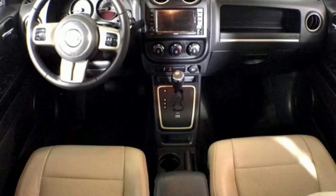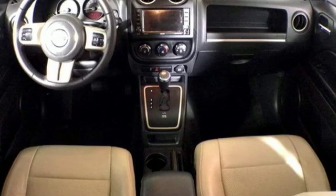Electronic shift on the fly. And power heated mirrors. You'll never know until you try. Test drive it today.